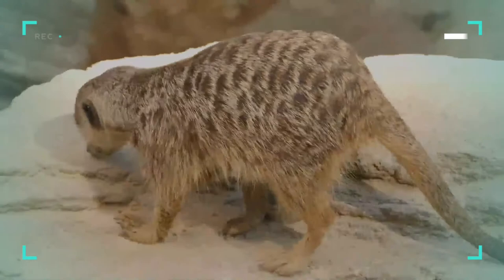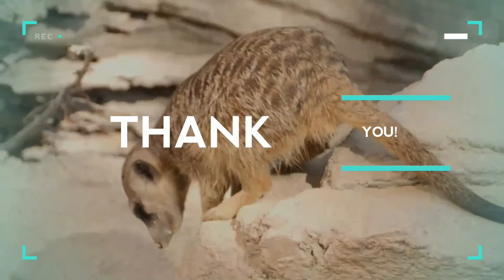Sincere thanks for being with me till the end. May I request you to watch our next video?